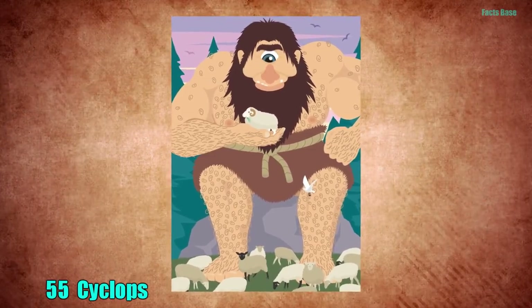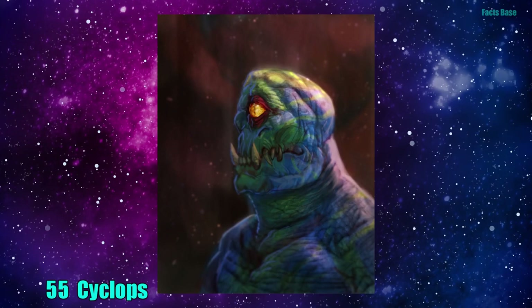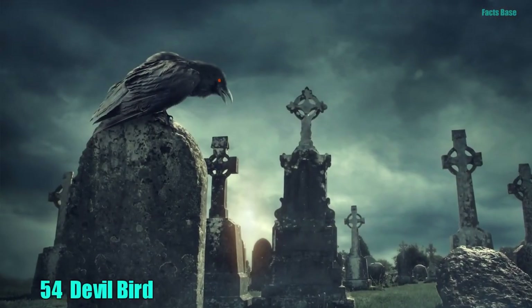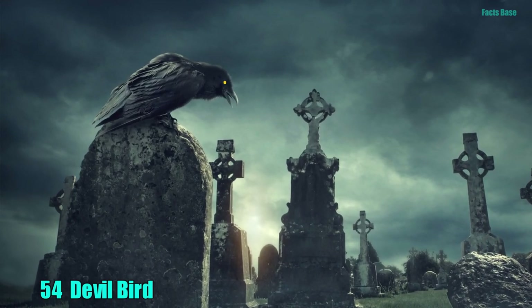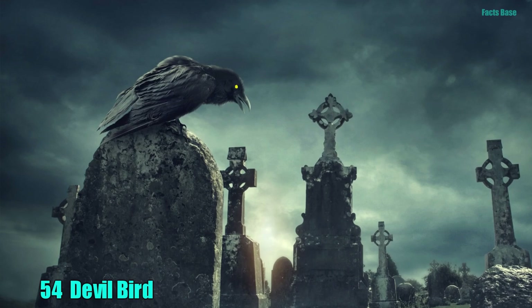55. Not just a superhero character, the Cyclops was a giant one-eyed being that possessed unbelievable strength. They also created Zeus' thunderbolts. 54. In Sri Lanka, folklore has it that when the devil bird shrieks at night, someone will die soon.